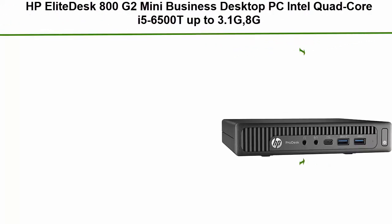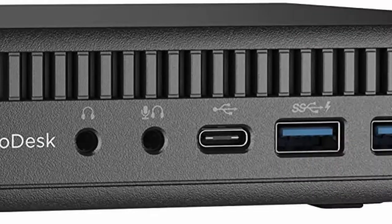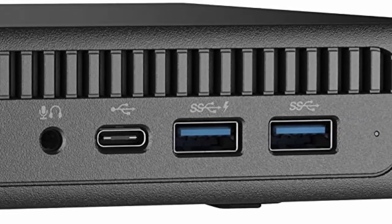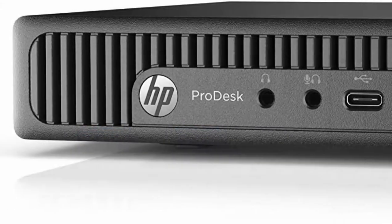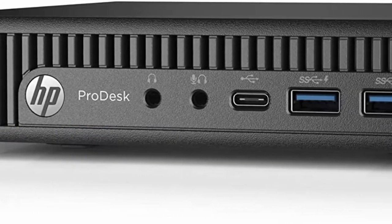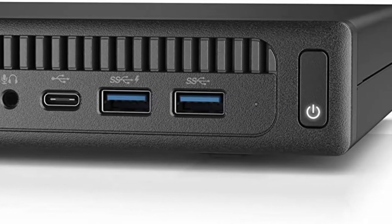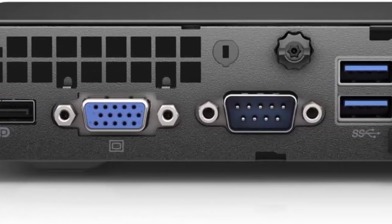Top 10: HP Elite Desk 800 G2 Mini Business Desktop PC, Intel Quad-Core i5-6500T up to 3.1GHz, 8GB DDR4, 240GB SSD, Windows 10 Professional 64-bit, Multi-Language English/Spanish (Renewed). HP Elite Desk 800 G2 Mini DM Desktop PC, Intel Core i5-6500T Quad-Core up to 3.1GHz Turbo, 8GB DDR4 Memory plus 240GB Solid State Drive, Windows 10 Professional 64-bit, Dual Monitor Support, DisplayPort.